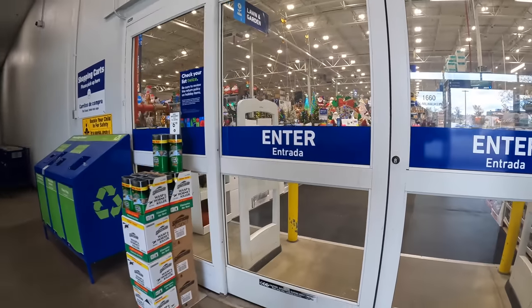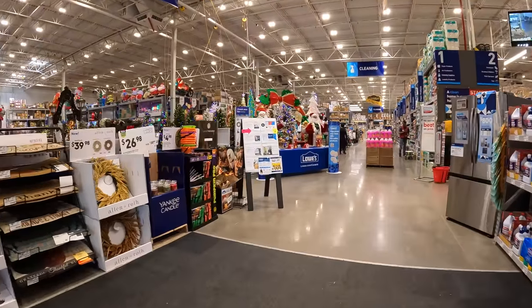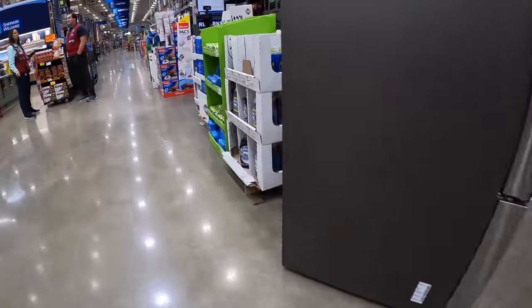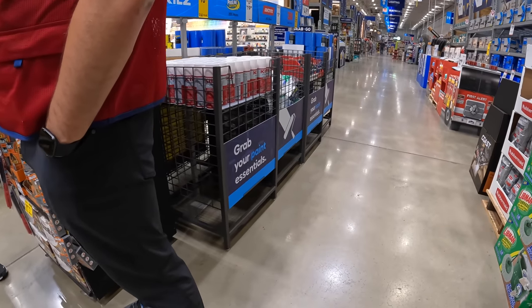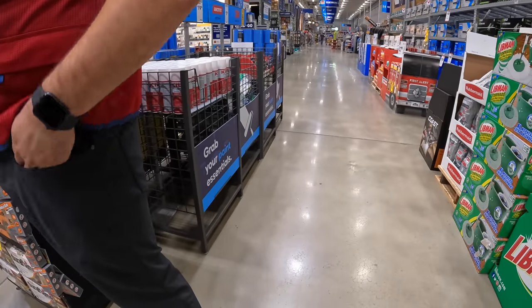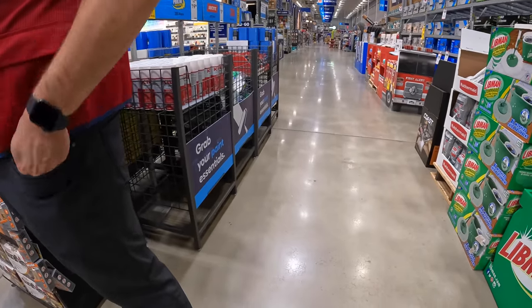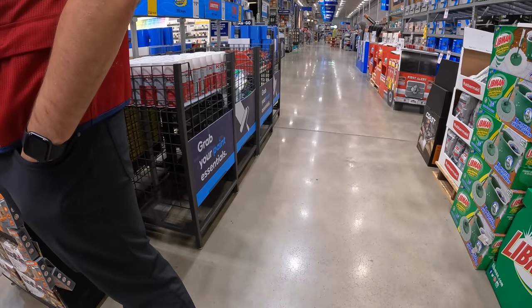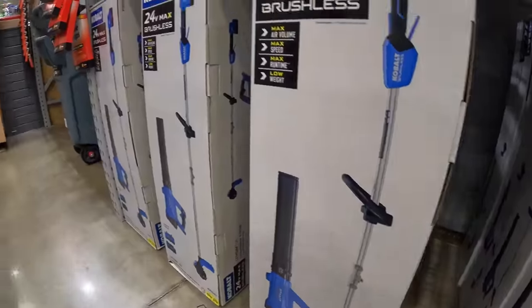Oh my god, they have Christmas at this Lowe's too. Hey, do you know when the Black Friday sales are going to be posted? End of October, or so — last Thursday of the month they'll start popping up. Very good, thanks a lot man, hope you guys have a good day.